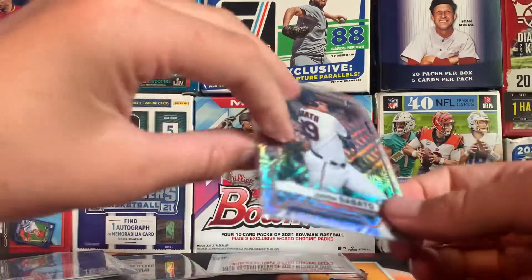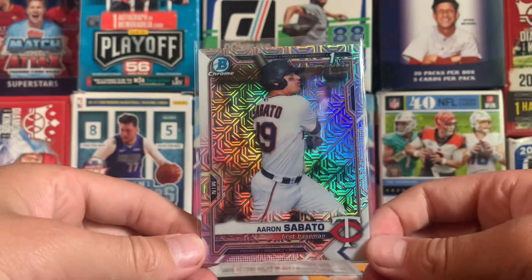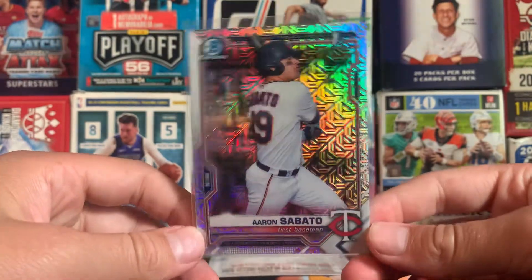Number 2 on the list, we have this Aaron Sabato first bowman megabox exclusive parallel. Super nice shine right there.